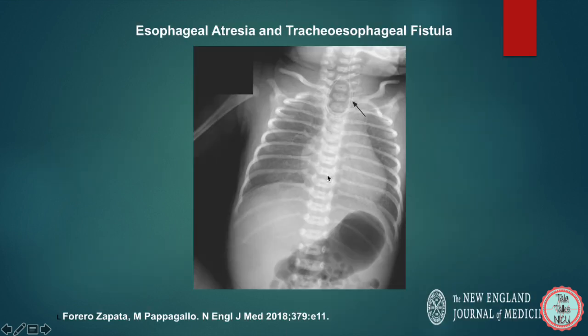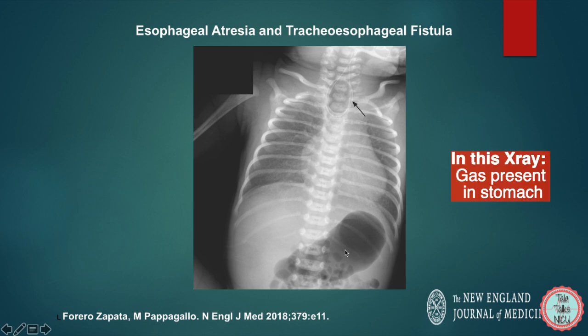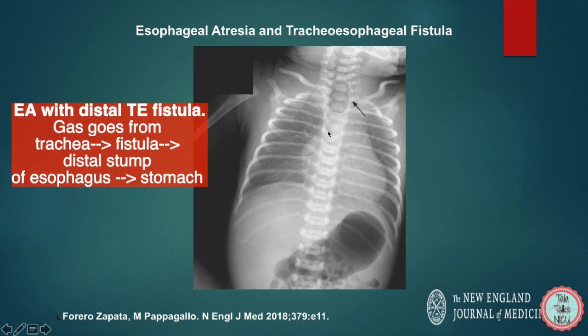What about this chest x-ray? This infant also had copious secretions at delivery — because the baby was unable to swallow the amniotic fluid, it was building up around the baby. Again, a nasogastric tube was inserted but met resistance and is curling up here. The chest radiograph showed the catheter coiled in the esophagus at the level of the second vertebrae. But there is also air in the stomach. This suggests not only an esophageal atresia but also a distal tracheoesophageal fistula — air goes down the trachea, takes a shortcut through the fistula into the bottom part of the esophagus, and reaches the stomach.